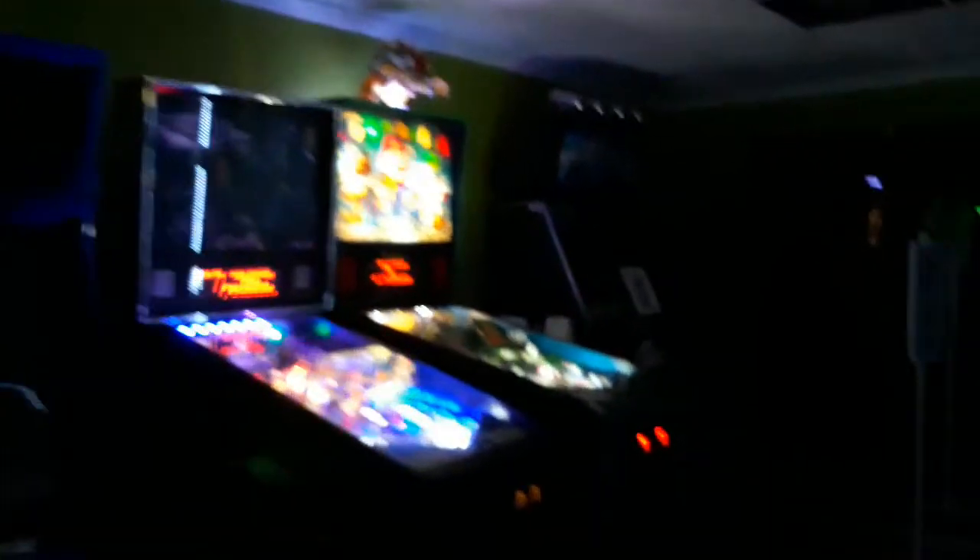NFL Blitz — that is the current lineup. Also coming soon is Pump It Up. Video Game Rescue Arcade — they call it the VG Arcade.